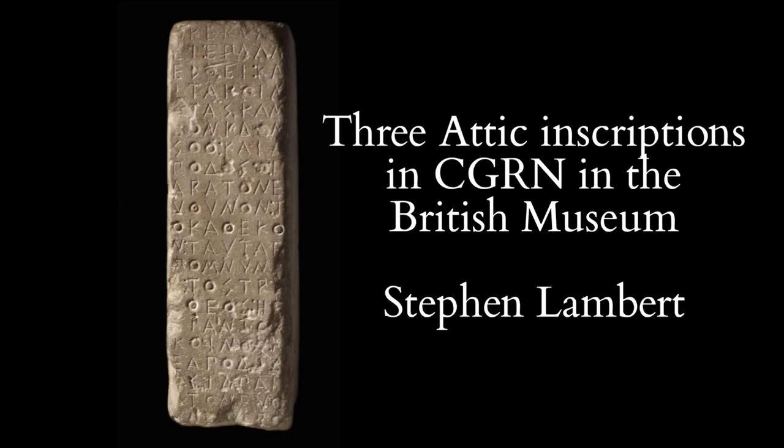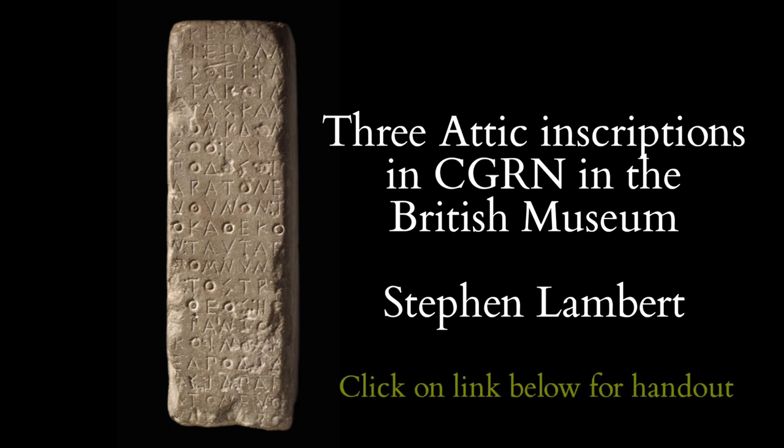This is a slightly adapted version of a talk I delivered at a conference on the Corpus of Greek Ritual Norms at the Collège de France, Paris, in May 2018. You can find a copy of the handout for the talk on my site on academia.edu, and the handout is fairly important for following the talk in this case.